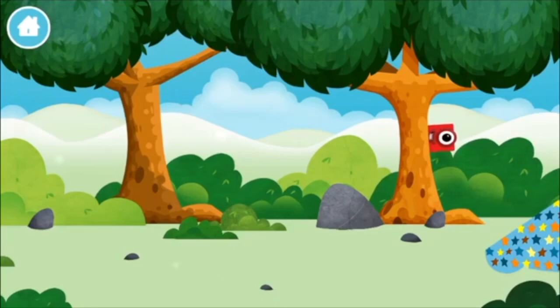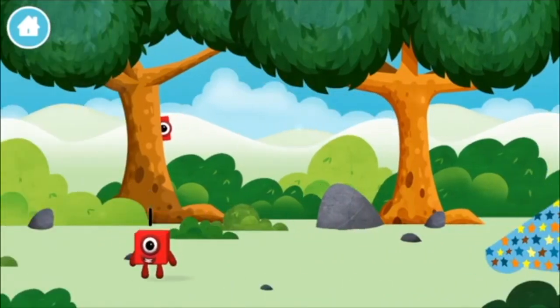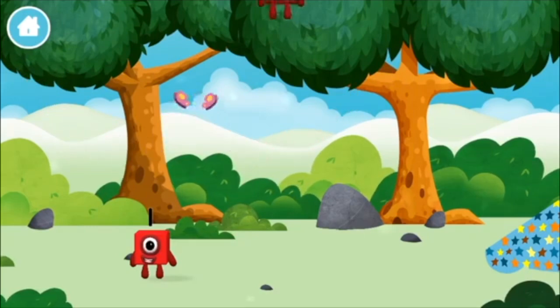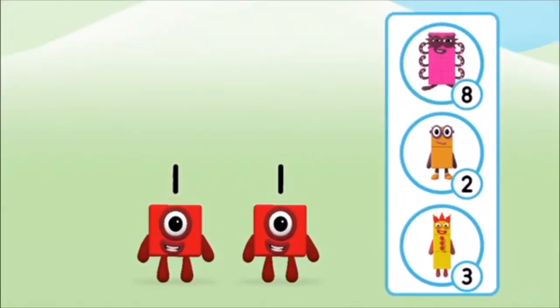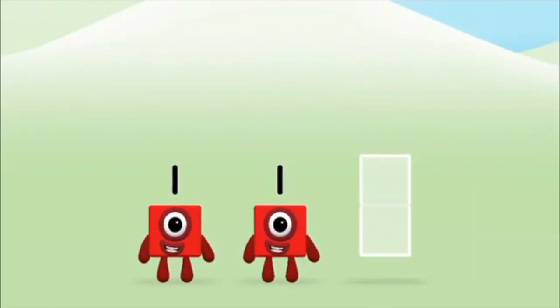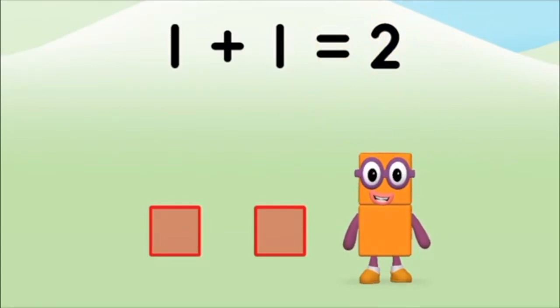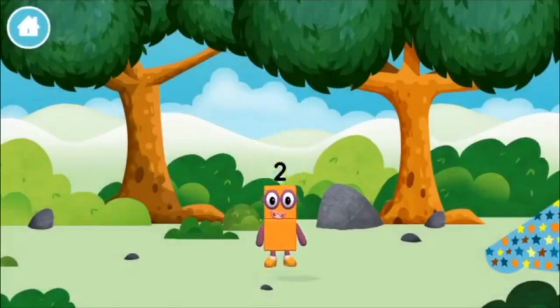Where are all of the number blocks hiding? You've found a number block! The number block was hiding behind a tree! Three! Which number block do you think adding one and one will equal? Great! Add the number blocks together! One plus one equals two! Congratulations! You made number block two! You made a new number block!